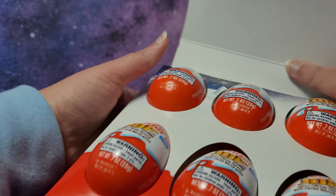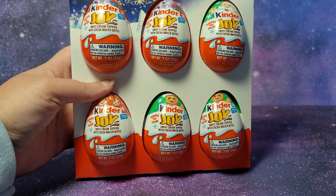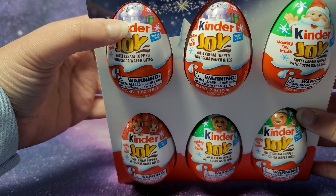Here are the six different eggs. We have two that look like a walrus wearing headphones and holding a gift, over here we have Santa Claus, we've got reindeers, and then two gingerbread cookies. Let me get these out of the box.